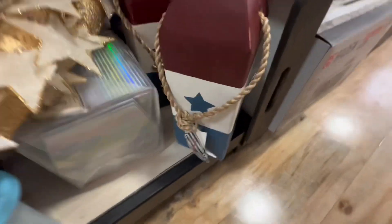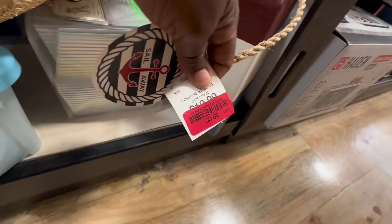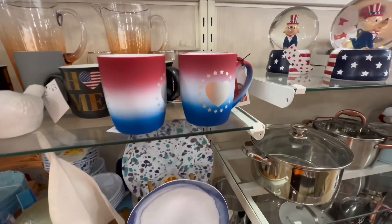We also have some Fourth of July clearance decor here as well — loving these. I think these are buoys, right? And these are just nine dollars. These are so cute. I think these would be cute and honestly something we could actually use all year long.